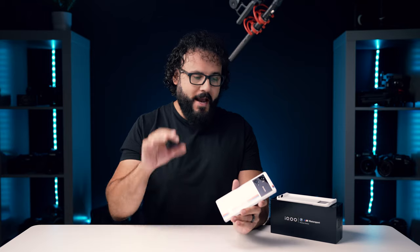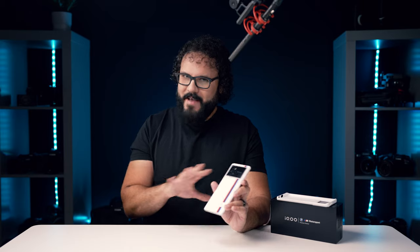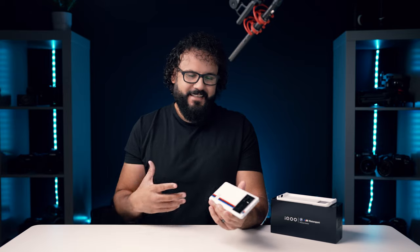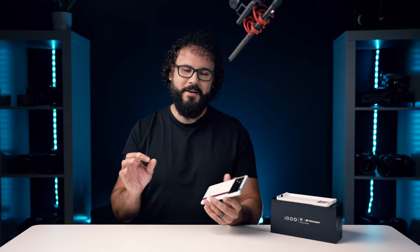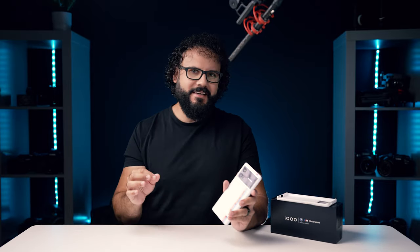Another massive feature on this phone is 120 watt fast charging. It can literally charge your phone from zero to one hundred percent in about 20 minutes, and it comes with the charger in the box, which is awesome. Even wireless charging on this is up to 50 watts, which is more than most flagship phones can do even while plugged in. And this is not a small battery — it's a 4,700 milliamp hour battery — so I had amazing all-day battery life and just insane charging speeds.